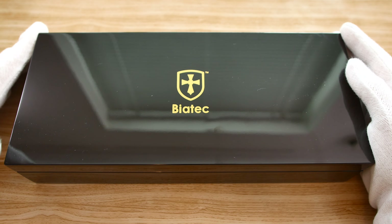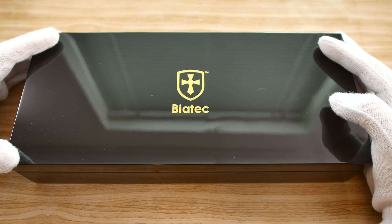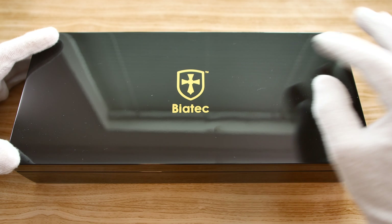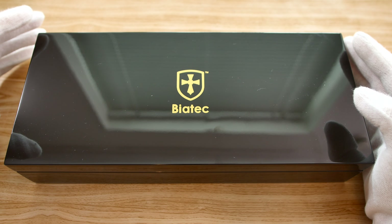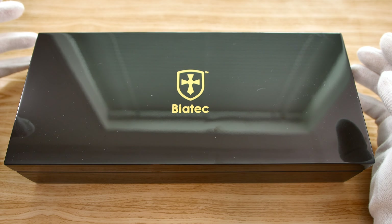Hey, what's up everyone? Welcome back to another video here on the channel. Today we're taking a look at another watch from the Slovakian brand Biatec. I have reviewed one of their watches before, namely the Corsair, which was kind of a dressy pilot's watch.